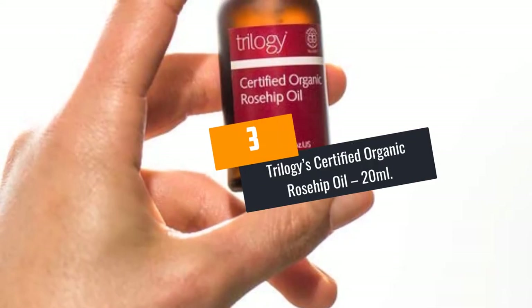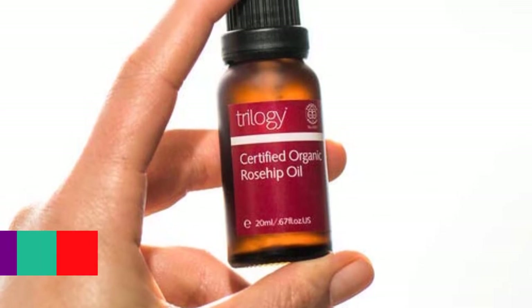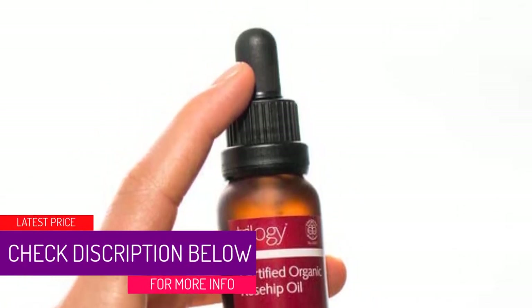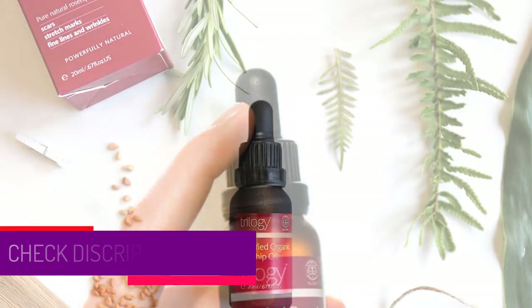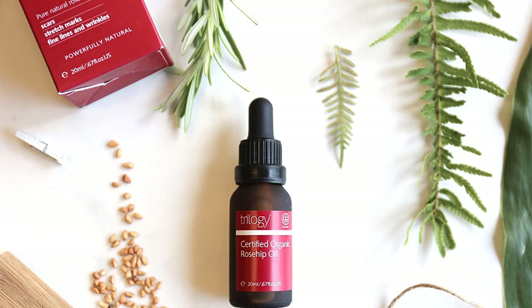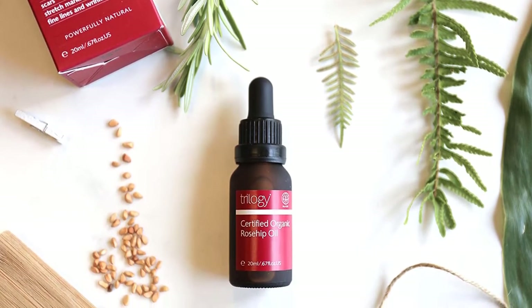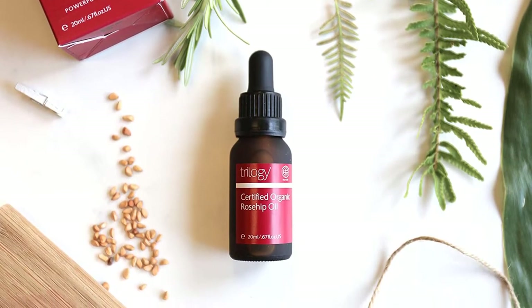At number 3: Trilogy's Certified Organic Rosehip Oil, 20 milliliters. Pure Organic: Trilogy's efficacious reparative rosehip oil's organic ingredients contain pure natural nutrients that are rich in the essential fatty acids omega-3 and 6, for a radiant face, skin, and body. It offers your skin great hydration while strengthening, rejuvenating, and healing it.